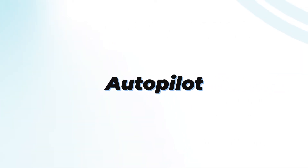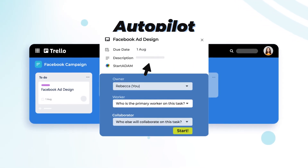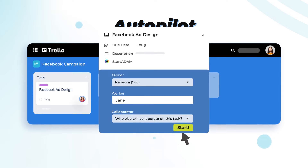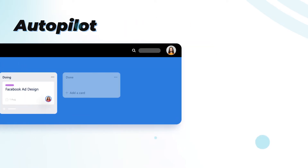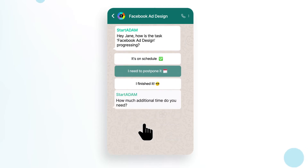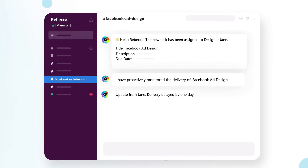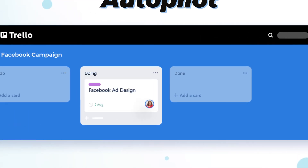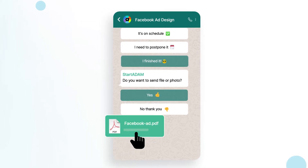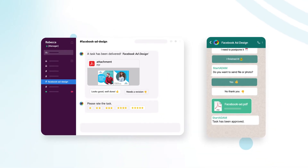With Autopilot, you simply never have to track a task again. Once Rebecca sets up a task, adds a due date, and assigns it to a team member, Autopilot manages that task for you. So Rebecca never has to ask Jane what's the status of your task ever again. Autopilot sends automatic follow-ups and collects data, which Rebecca can easily track in her communication channel and project management tool. Autopilot keeps track until final delivery. The finished task can now be reviewed, approved, and rated by Rebecca.